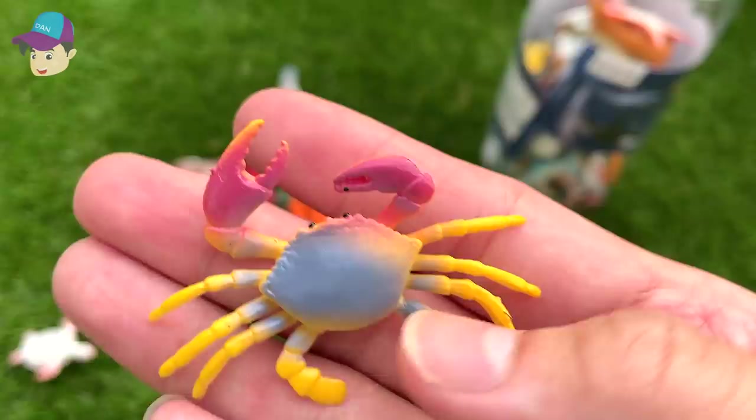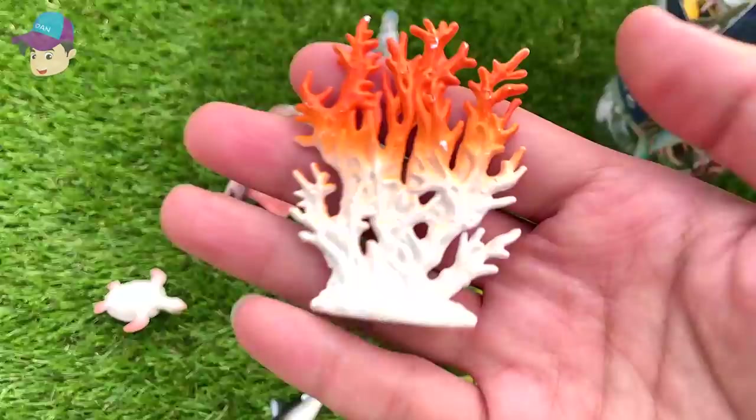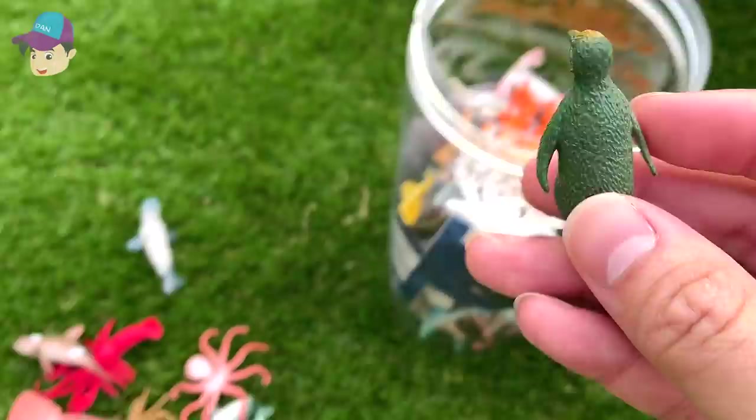This is a really colorful crab — it has yellow flakes and red. Another sea lion. Some sea corals — really beautiful. And this one right here is a humpback whale. And here's a penguin.